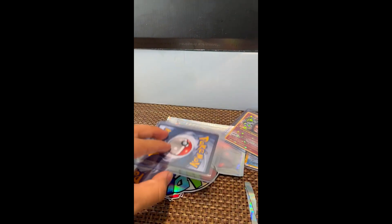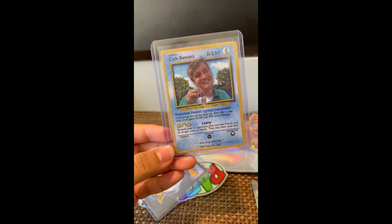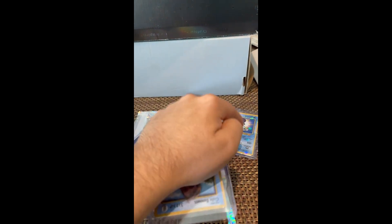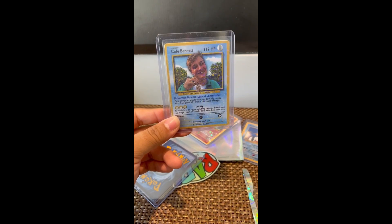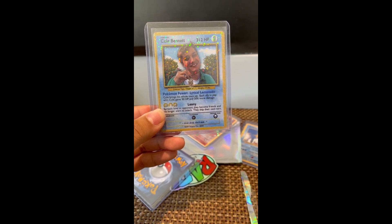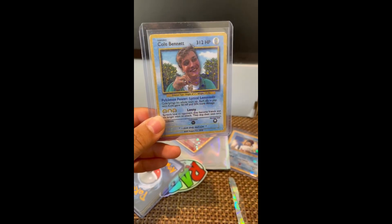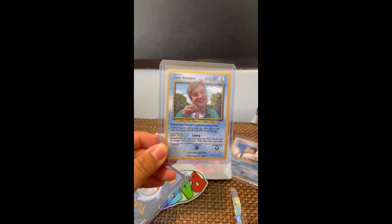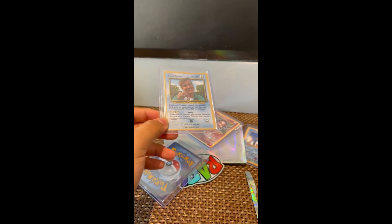Here goes the third Pokemon card - it's of Cole Bennett. He's not a rapper but a music video director who makes amazing videos. Ski Mask's very first music video was with Cole Bennett, and he's really known for his videos with Lil Pump, Famous Dex, Ski Mask, Juice WRLD, and others. His Pokemon power is 'Lyrical Lemonade' - each ally in play with Cole gains 50 HP and 20 more damage. His move is 'Lenny Spreads Love' - opponents become friends and no longer want to attack.